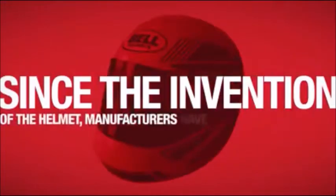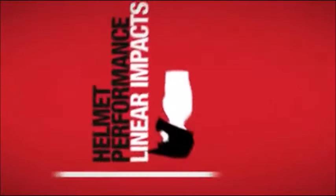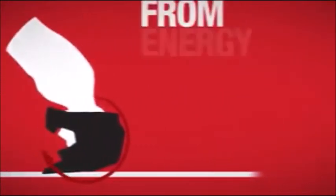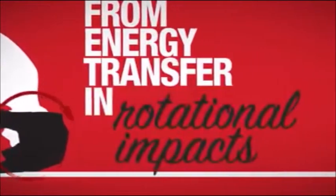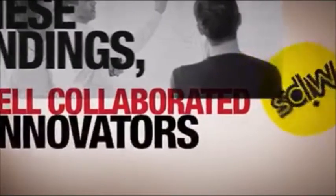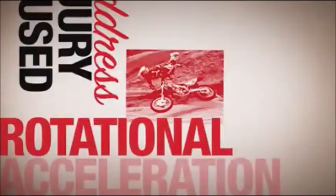Since the invention of the helmet, manufacturers have been primarily focused on helmet performance as it relates to direct linear impacts. But research reveals that there is also a risk of brain injury from energy transfer and rotational impacts. To help address these findings, Bell collaborated with the innovators at MIPS to build helmets with the intent to address injury caused by rotational acceleration.